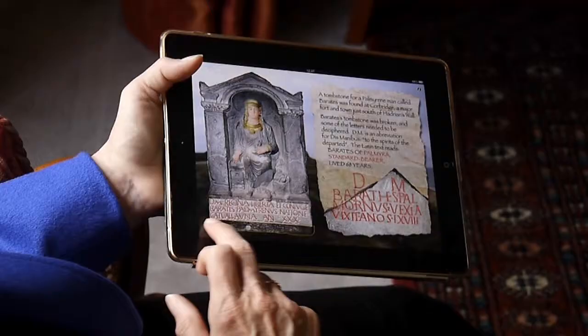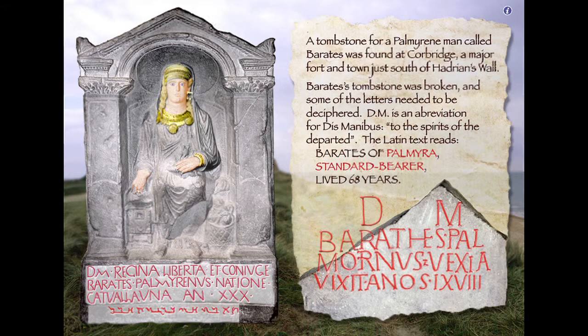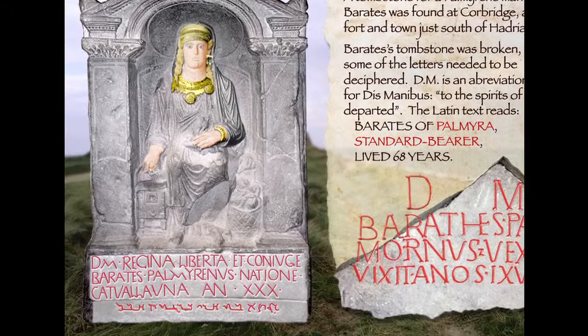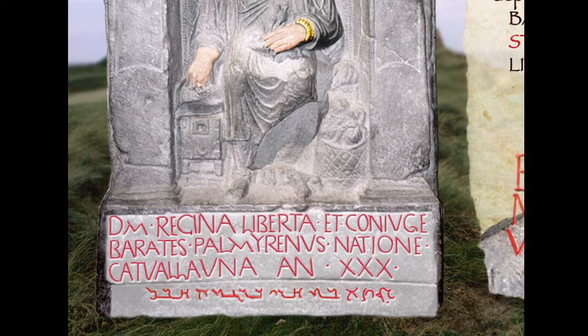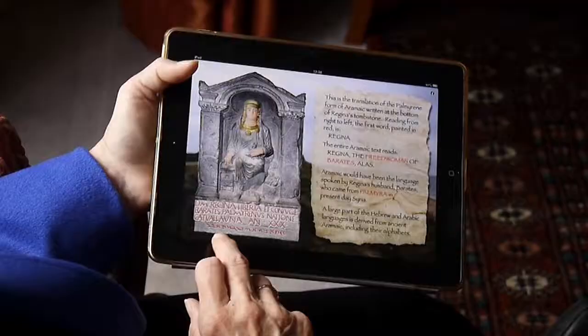Underneath the inscription there's another bit which is really fascinating. If I rub my finger along the bottom — a bit like doing a brass rubbing — I find an inscription in Aramaic, the type of Aramaic used in Palmyra. This must have been a personalised addition, possibly put on by Barates himself, since it may have been hard to find someone who could write Aramaic. The text reads: 'Regina, the freed woman of Barates — alas.' So 'alas' suggests he was at least a bit sad when she died.